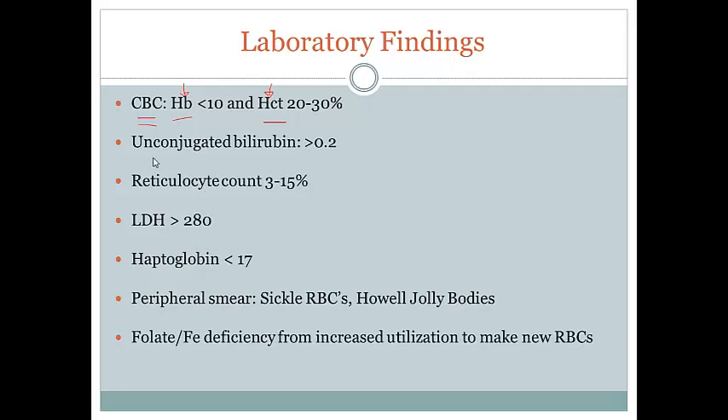Unconjugated bilirubin is something we're also familiar with — hemoglobin is broken down in the spleen into unconjugated bilirubin, and ultimately it builds up. So we're going to expect this to be high.